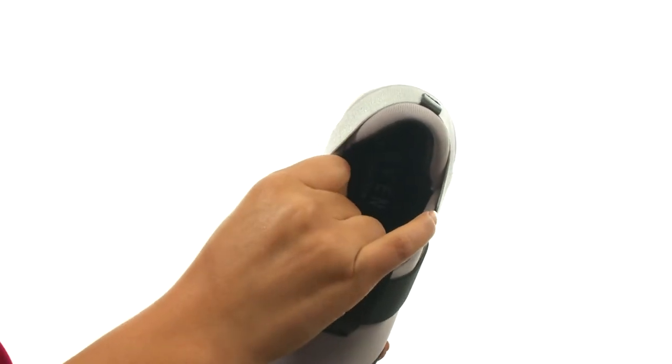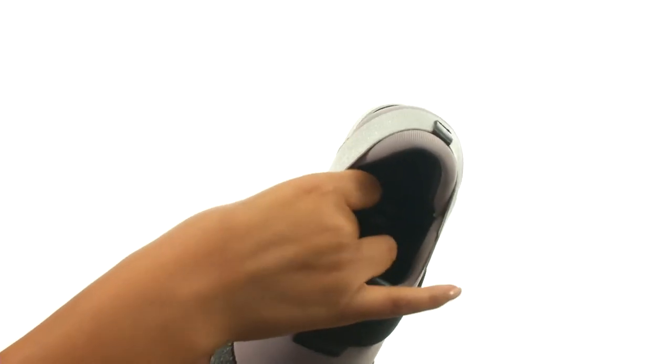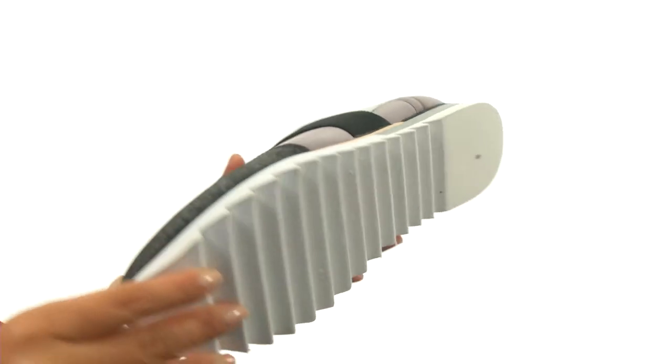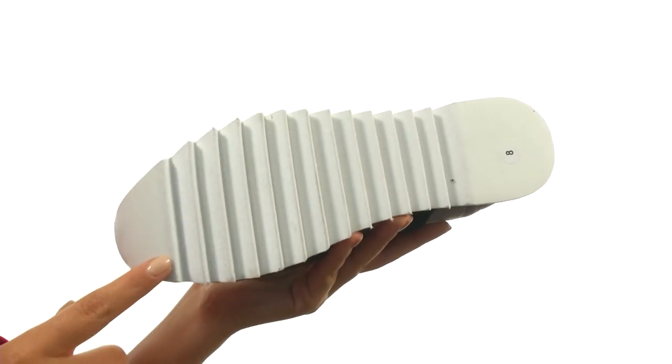On the inside, there's textile lining along with a cushioned footbed that's super soft and squishy to provide comfort and support. Down at the bottom, there's a durable man-made outsole.